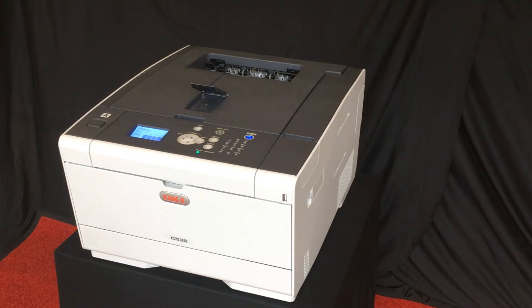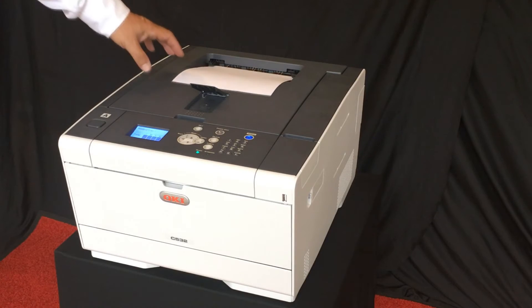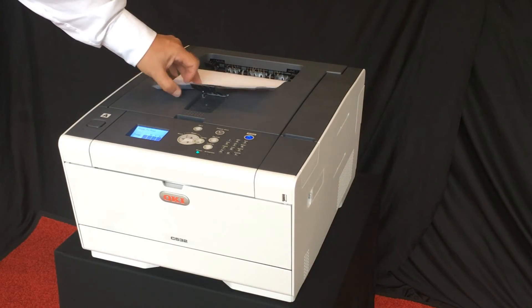The Oki MC573 and C532 both have a physical resolution of real 1200 dpi. These print engines can produce dot sizes which are almost only half the size of those of a comparable color laser printer. The printed test page with its one point font size demonstrates clearly the capabilities of our print engine.